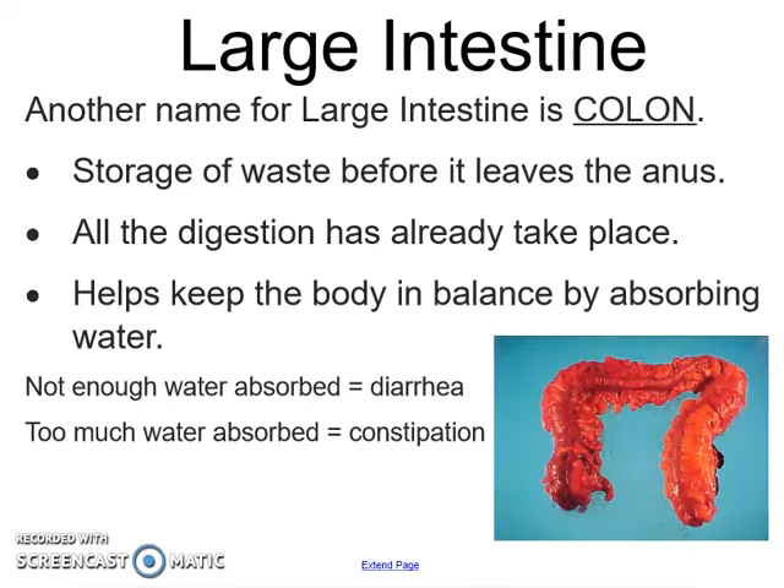Next is the large intestine, also known as the colon. Basically all digestion has already taken place by the time food gets here, and the main purpose is that the body is going to stay in balance by absorbing any excess water. If not enough is absorbed you end up with diarrhea, but if too much is absorbed you're going to end up constipated.